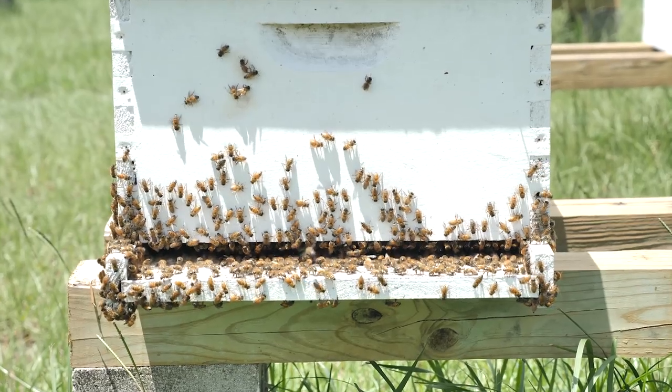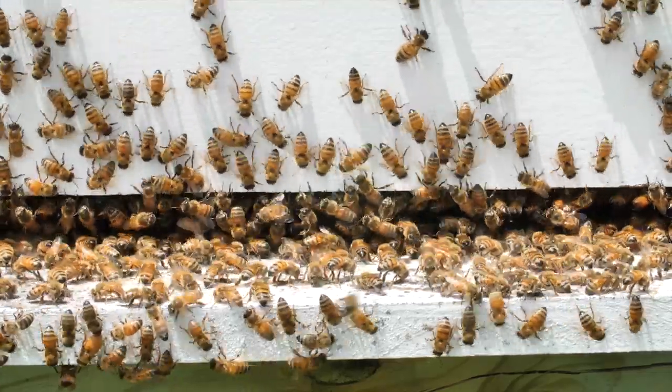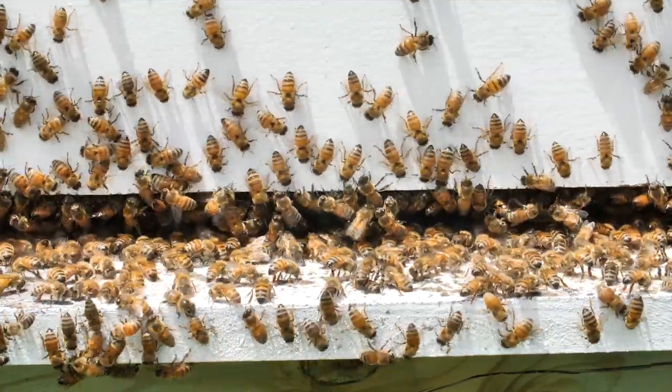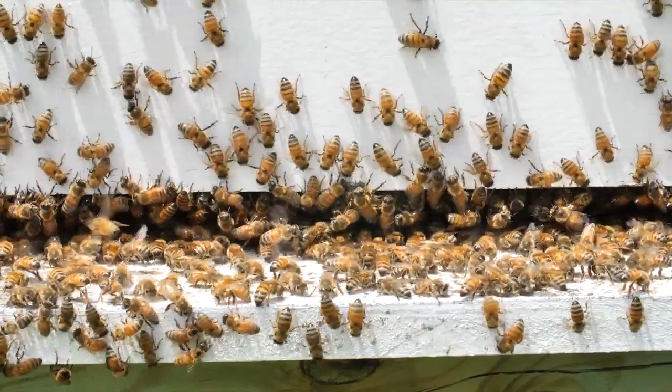This is not a normal behavior in our interest of a honey bee Apis. What you can see here is called washboarding behavior. Nobody really understands the function of that.